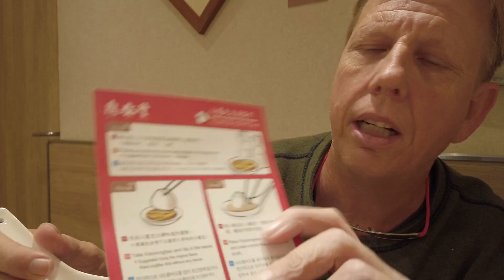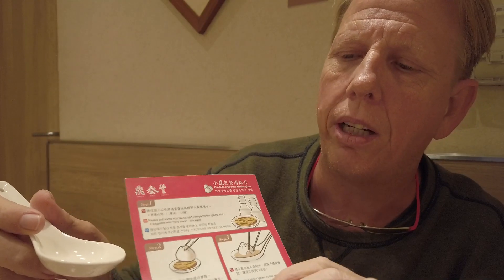People like it with ginger — I don't. You use three parts vinegar, one part soy sauce. What you do is grab your dumpling, dunk it in the sauce, and put it in the spoon. It's nice to put a little hole in it and let it cool off. Once it cools off, you eat the whole thing with the soup, the ginger, and the dumpling.